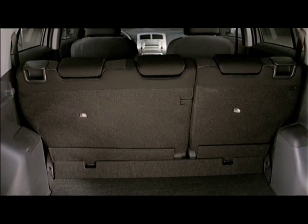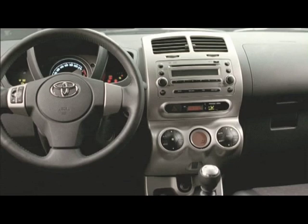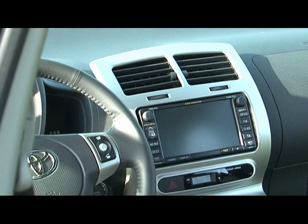The Urban Cruiser is available in three trim lines. The basic package includes seven airbags, a CD MP3 audio system, as well as power front windows. Manually controlled air conditioning and a navigation system with a big color screen are part of the other trim lines.